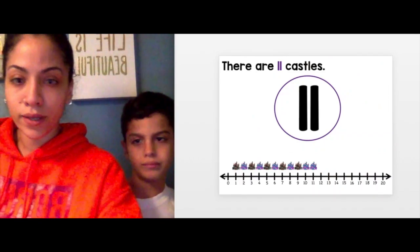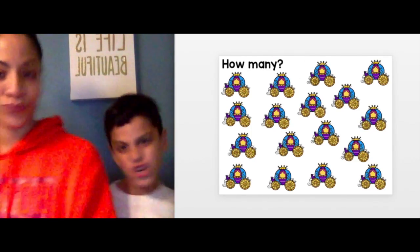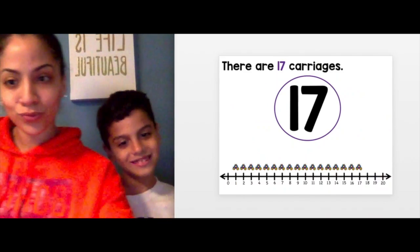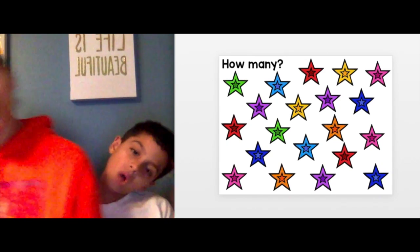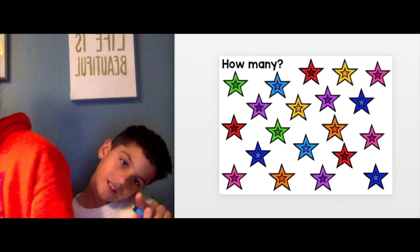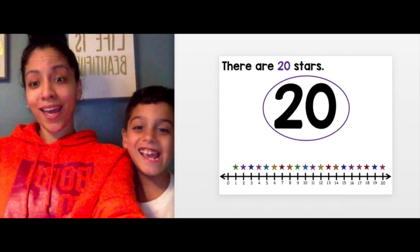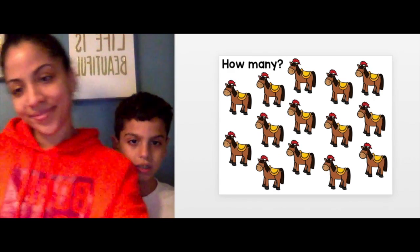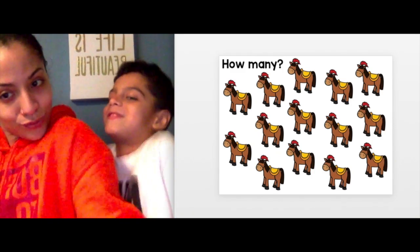You see a theme — 11! Next one: carriages, like Cinderella — 17! Next one: stars, count them — 20! How many horses? 14!